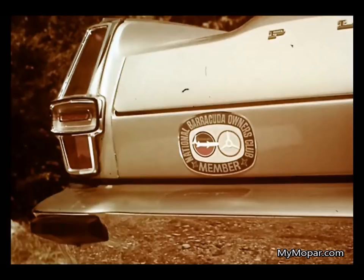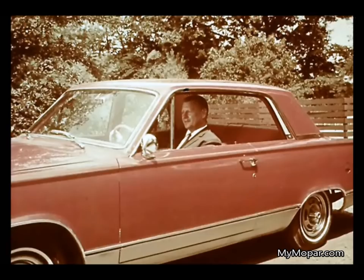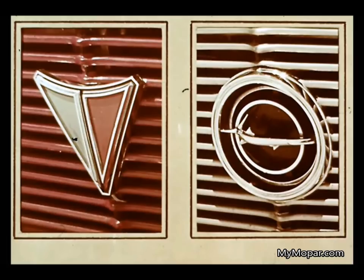Membership in the new Barracuda Owners Club offers an opportunity to take part in the sports car-type activities it sponsors. Performance, style, and class — that's Barracuda. Distinction with economy — that's Valiant. Two outstanding Plymouths for 1966. Let yourself go Plymouth.